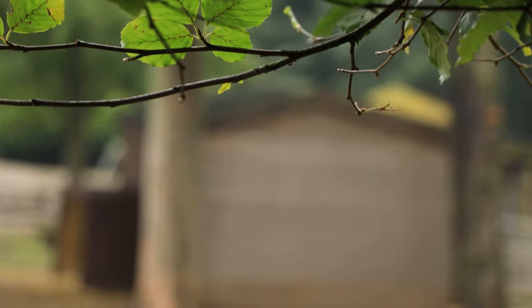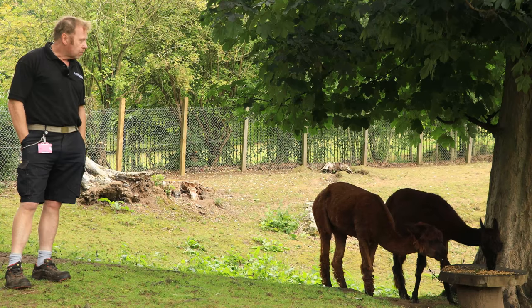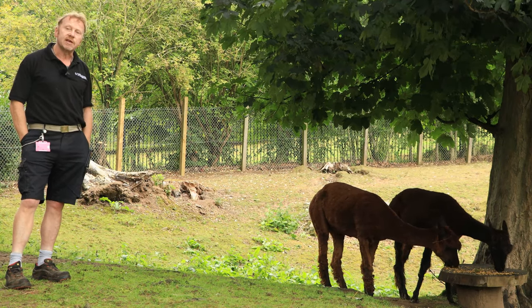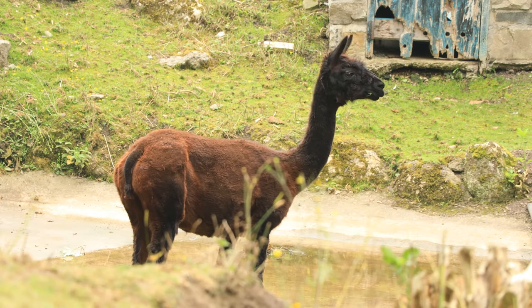Now alpacas, like other camelids, have a three-chambered stomach, and this helps them digest their food efficiently. In the wild they eat grass and other plants. What we feed them here is grazing in the paddock, and then we supplement their diet with hay. They also get a concentrate specifically created for camelids.